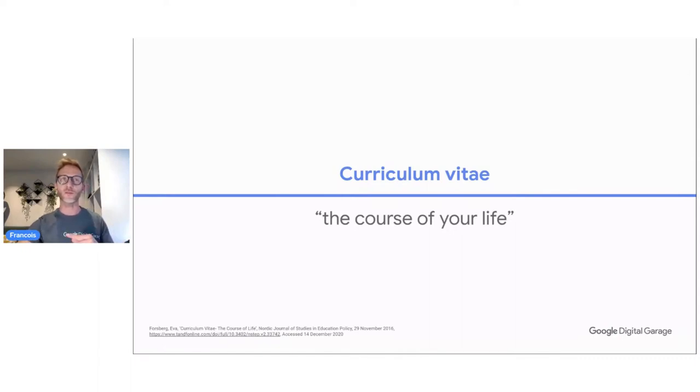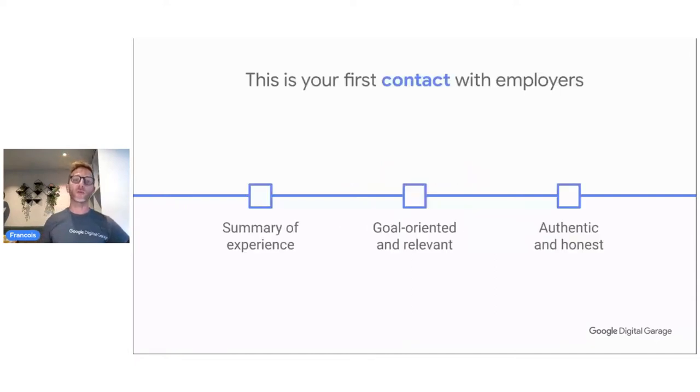First contact with employers is the very first contact point you're going to have. Whether a potential employer sees a curriculum vitae or a resume, they are looking for one thing: a document that is very easy to read, succinct, and that tells them why you are the ideal candidate to invest their time and money. They are going to invest in you — you are an investment. Why are you the best, the ideal candidate?